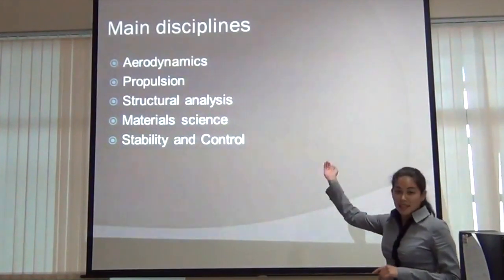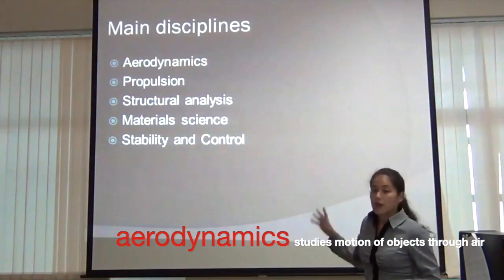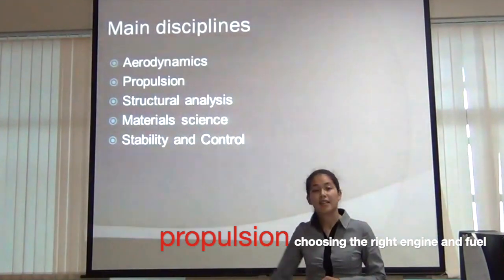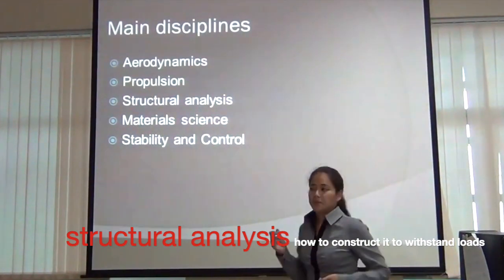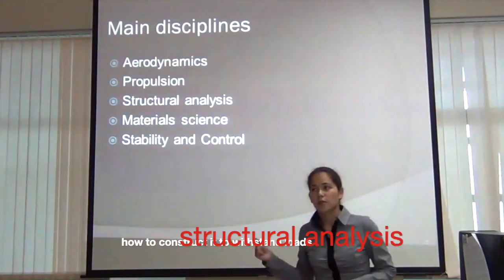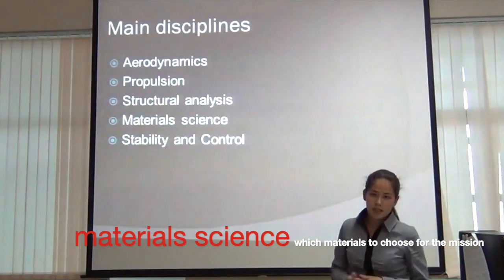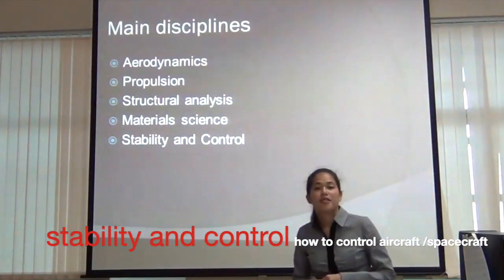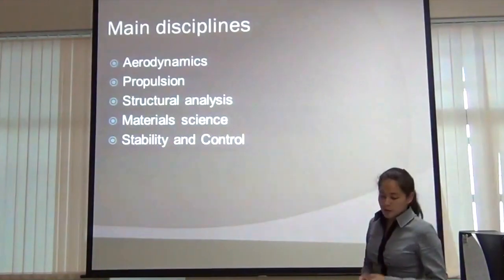Some of the main disciplines of aerospace engineering are: aerodynamics, which studies the motion of objects in the air; propulsion, which covers how you choose the engine and fuel to push your vehicle forward; structural analysis, which is how you build something capable of meeting mission requirements and load conditions; material science, which determines which materials to choose for your mission; and stability and control, which is how you control your aircraft or spacecraft and make it go where it needs to go. Today we will focus on aerodynamics.